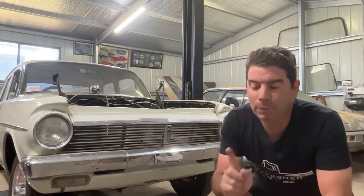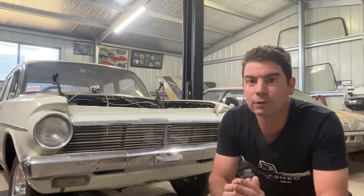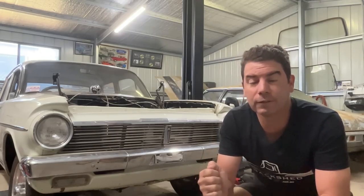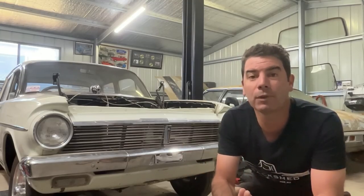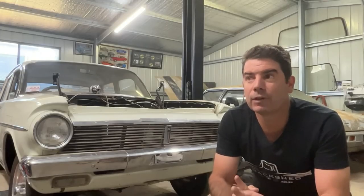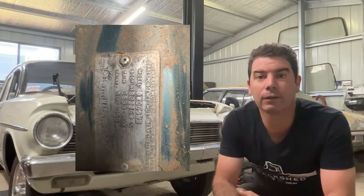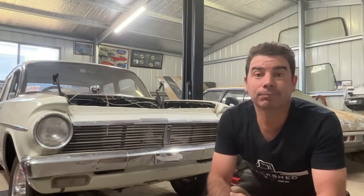Now I'll take you back one step, because I got that excited when I saw this car I took some photos of the plates and thought I pressed record, but I took a terrible photo instead of actually recording it. If you go back and look at this section, you see in the background the one with the bonnet up — that is a '74 HJ GTS Monaro, a 308 turbo 400 car. It's in pretty bad shape but it's the real deal.